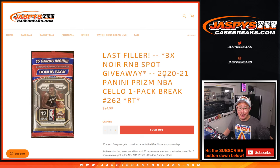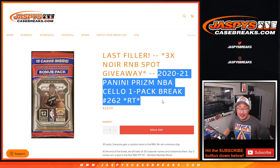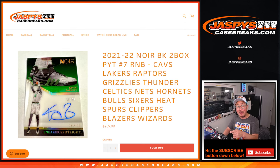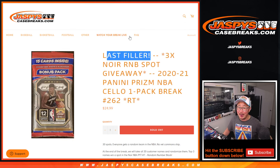Hi everyone. Joe for jazbeescasebreaks.com knocked out this PRISM basketball break. This is the last filler we need to do to unlock the final three random number block spots. That randomizer is coming up in the next video, then Noir right after that.